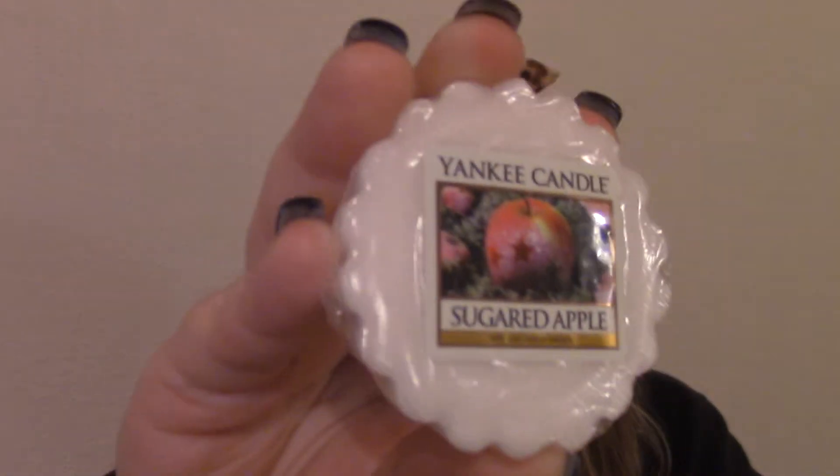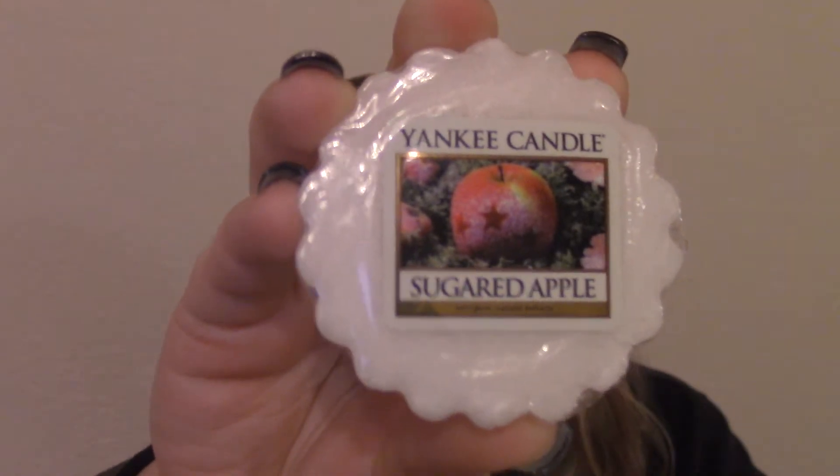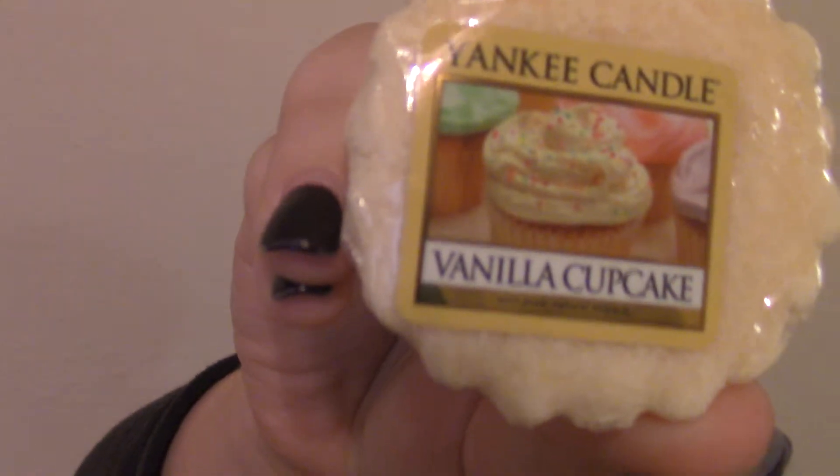If I have duplicates of stuff, you know that they're amazing. This one is Sugared Apple — I think this was with their Christmas-y scents, but you don't really have to burn it for Christmas, it's really nice just on its own. Another Cranberry Chutney. This one is nice for like birthday parties and things like that — this is Vanilla Cupcake. It smells exactly like frosting cupcakes.